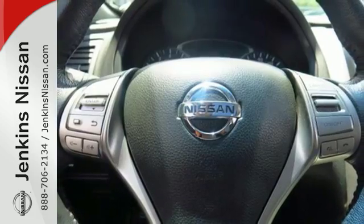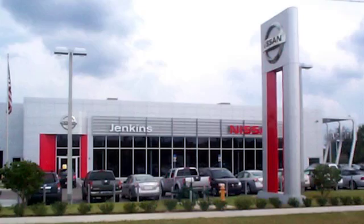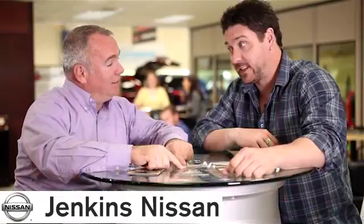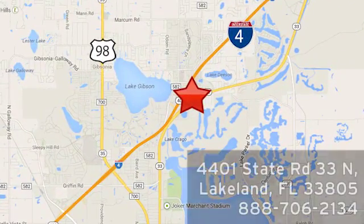You'll be impressed with this Altima. Come for a test drive today at Jenkins Nissan — honesty is our policy. We're conveniently located at 4401 State Route 33 North in Lakeland, Florida.